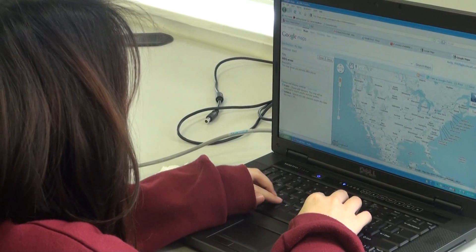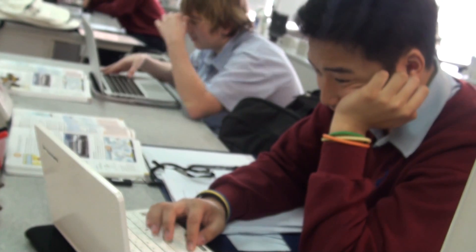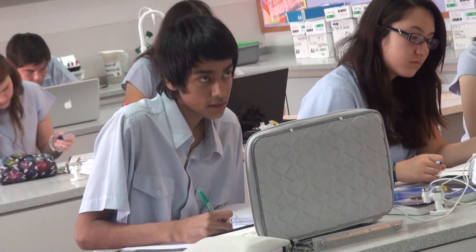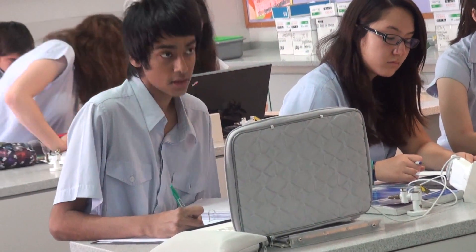Laptops are there really to support learning and nothing else. At the moment we are busy trying to manage what it means to have these new technologies in our rooms with each individual student having their own. Somebody said you wouldn't send students off to a room just for them to get some pencil lessons. We have to move away from the boxes — in other words the laptops being the focus. The focus has to be the learning, and that's why we've introduced it.